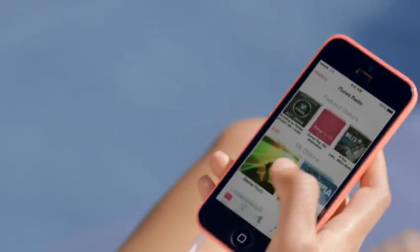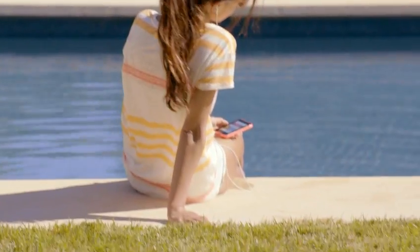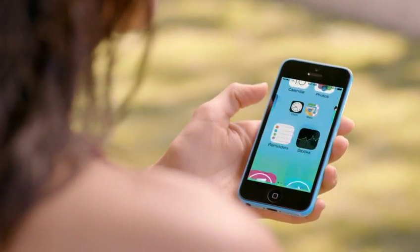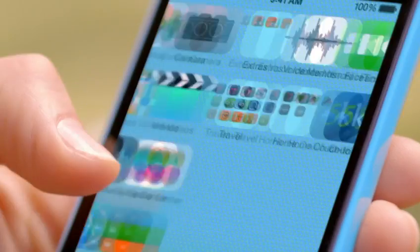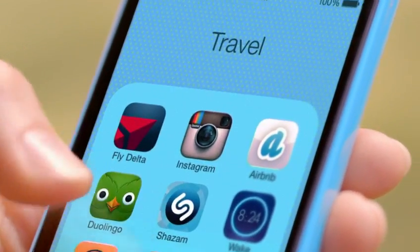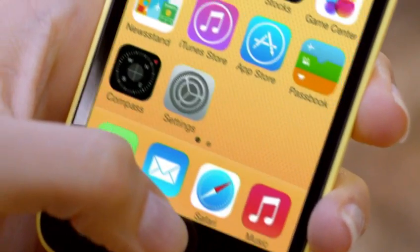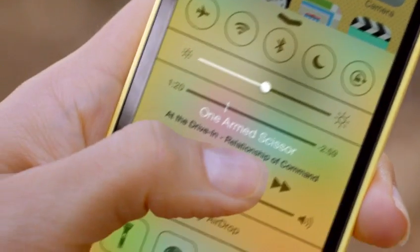Combined with a ton of other great features, iOS 7 creates an experience that's even simpler, more useful, and more enjoyable. iOS 7 is designed to complement the iPhone 5C beautifully. The wallpapers are colour-matched to the exterior, and the translucency inherent in iOS 7 carries this colour through everything you do.